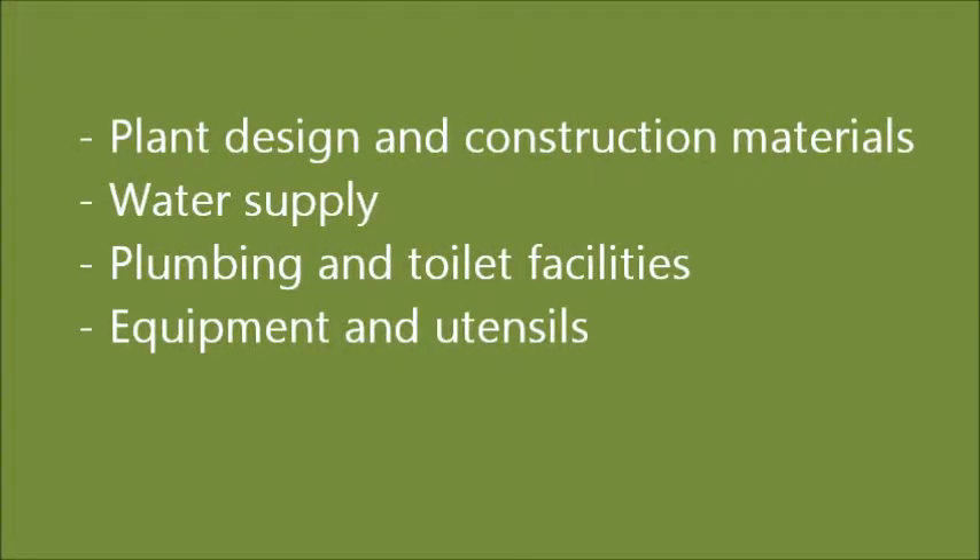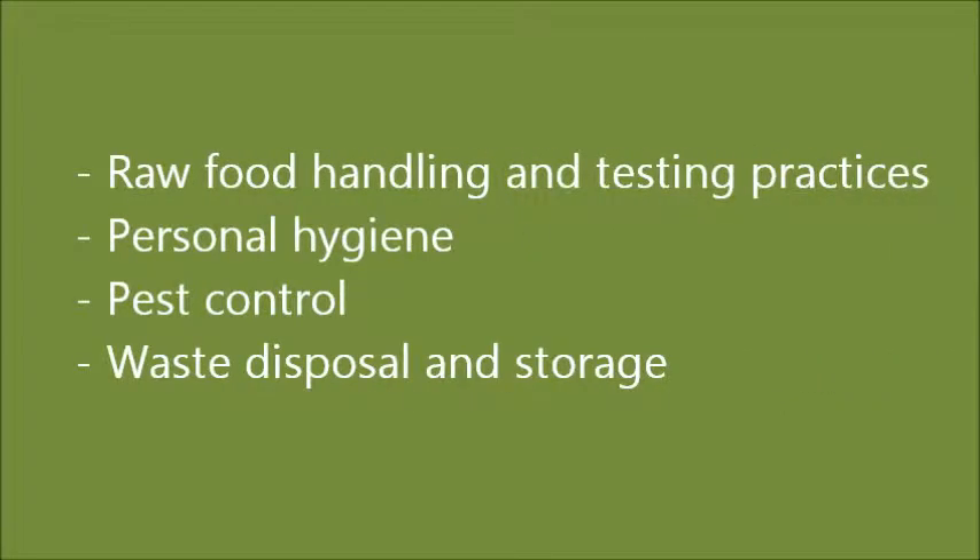The eight areas addressed by GMPs are: plant design and construction material, water supply, plumbing and toilet facilities, equipment and utensils, raw food handling and testing practices, personal hygiene, pest control, waste disposal, and storage.